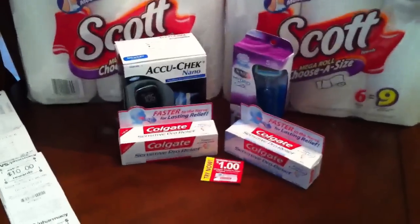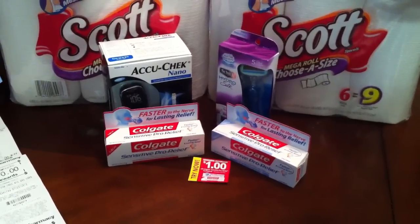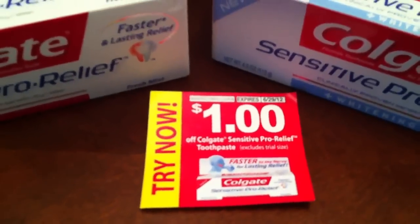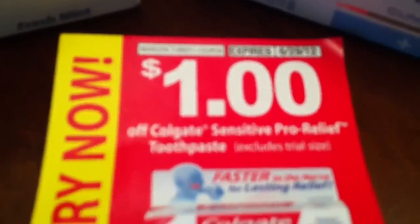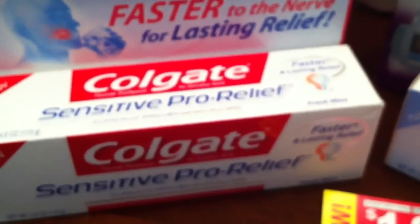Starting tomorrow, the Colgate is $4.99 and you get $4 in ECBs back. So I used this $1 off coupon — thanks to my girl HQ Honey, she sent me those. They expire on June 29th — save a dollar off of any Colgate Sensitive Pro Relief. So that made those essentially free, and I got two of those in one transaction.